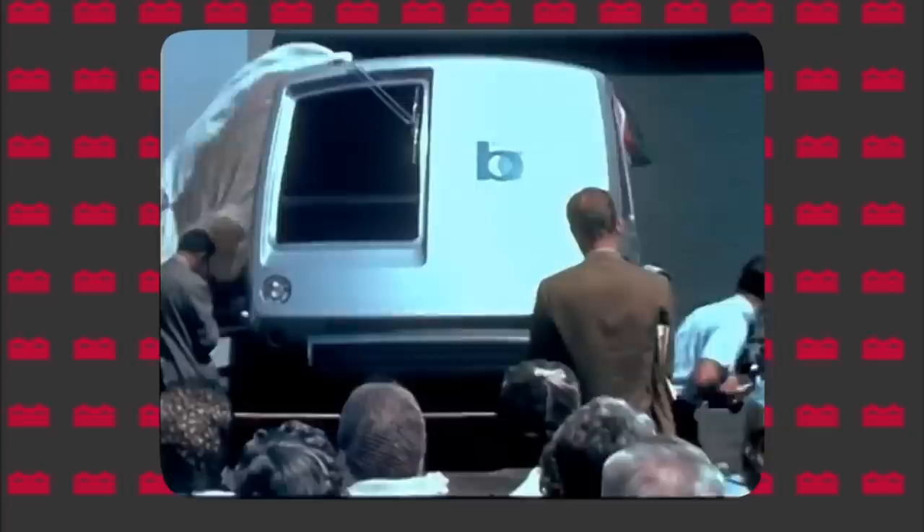It was the first metro line in North America to use automatic train control, meaning that the trains could drive themselves end-to-end on the line with minimal to no operator inputs. PATCO was also the second metro line in the world to have automatic train control, only opening three years later than the Victoria line in London. Contrary to what most people believe, the BART system in San Francisco wasn't the first to use this technology in the U.S. — it was PATCO.